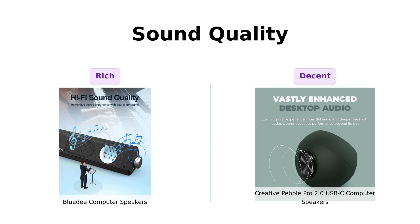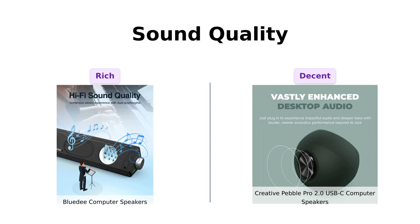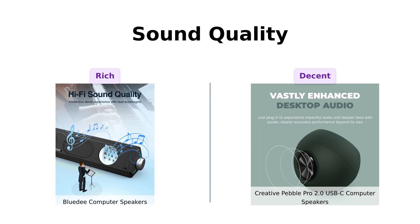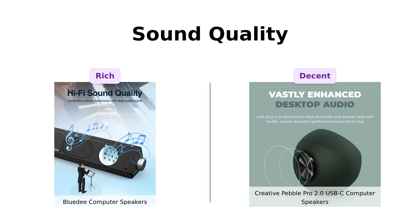In contrast, the Creative Pebble Pro is noted for its powerful bass and decent sound, although some users mentioned a lack of treble adjustments. While the Pebble Pro offers good sound for movies and YouTube videos, it may not be the best choice for music, according to several reviews.